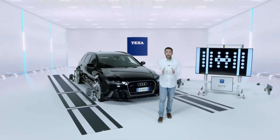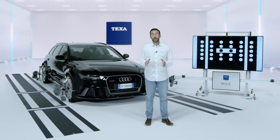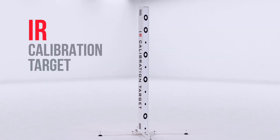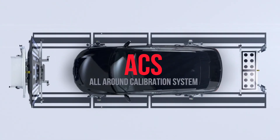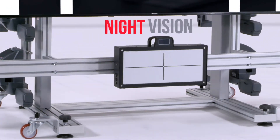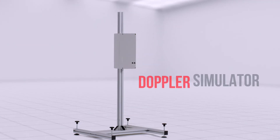As further support to operators, TEXA also provides specific training courses for how to best use RCC-S3, as well as the cell center line. RCC-S3 can be used in combination with other optional solutions, thus allowing you to operate thoroughly on other electronic driver assistance systems: IR calibration target for infrared camera calibration, ACS system for 360 cameras, reflector for blind spot radar calibration, night vision system, and many more accessories required to calibrate all the ADAS in the vehicle.